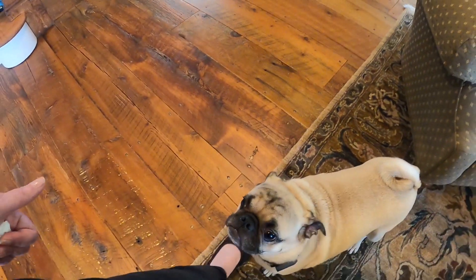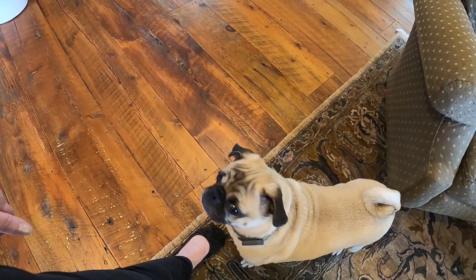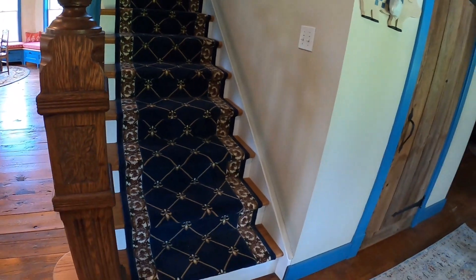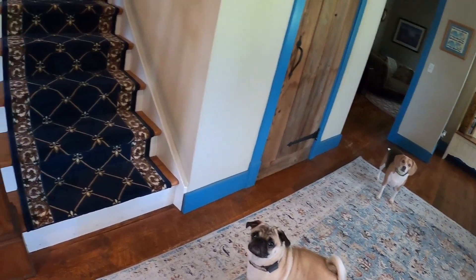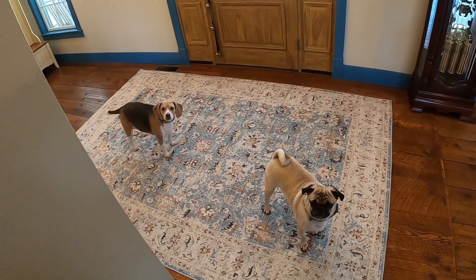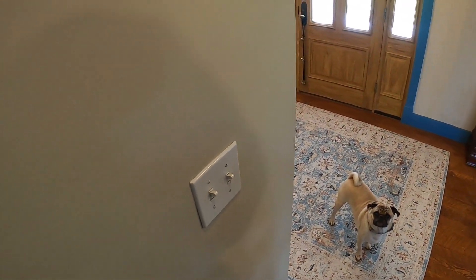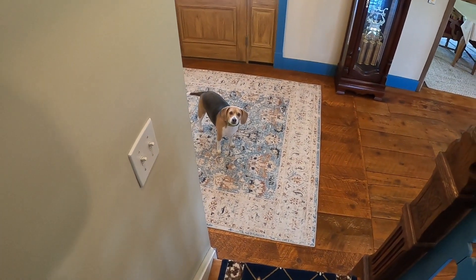What do you think Chipper? Should we go upstairs and check the guest room out? You want to show everybody how you know the word upstairs? Let's go upstairs. Scout, you want to go upstairs? Who wants to go upstairs? Let's go. Come on. If I start walking you guys have to follow. I'm going upstairs. Oh, here comes Chipper. Scout, are you gonna come upstairs?